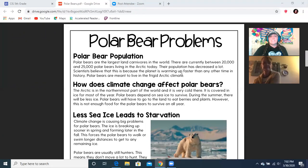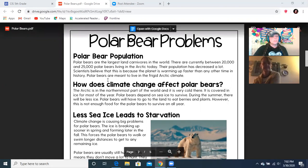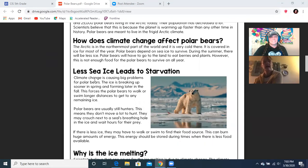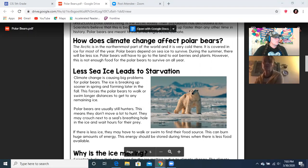Their population has decreased a lot. Scientists believe that this is because the planet is warming up faster than any other time in history. Polar bears are meant to live in the frigid Arctic climate. How does climate change affect polar bears? The Arctic is in the northernmost part of the world and it is very cold there. It is covered in ice for most of the year. Polar bears depend on sea ice to survive. During the summer, there will be less ice, and polar bears will have to go to the land to eat berries and plants. However, this is not enough food for the polar bears to survive on all year.